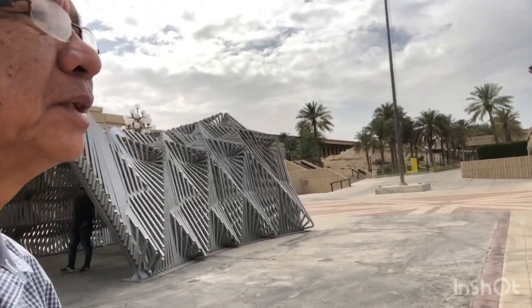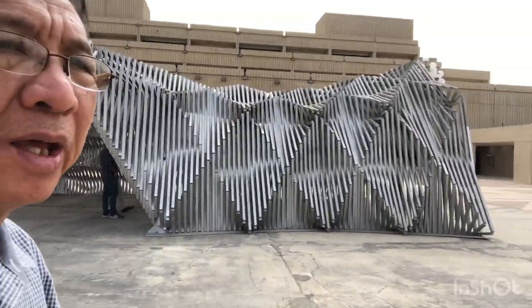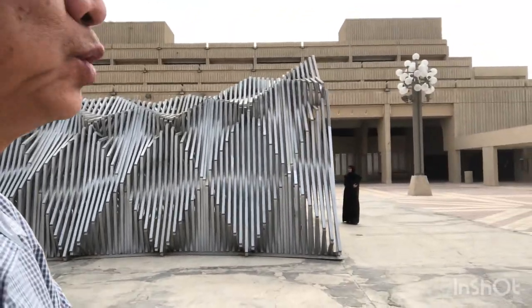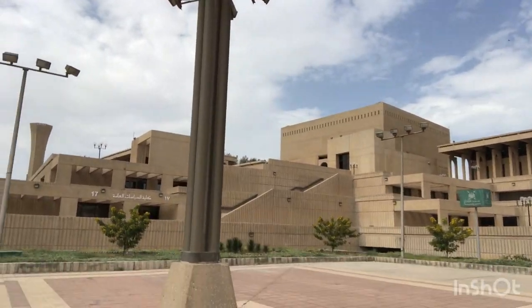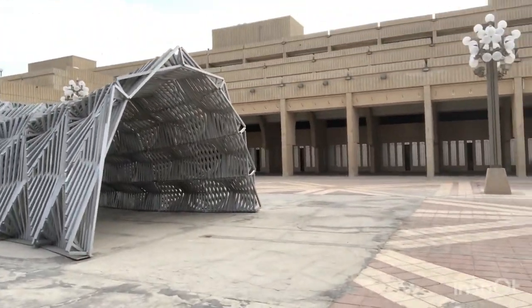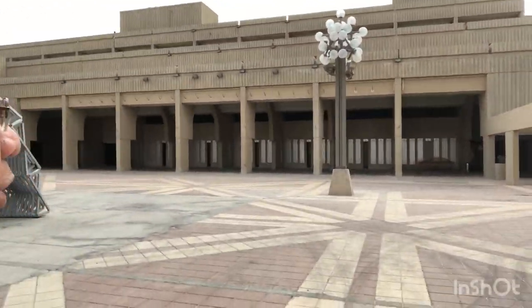It's nice weather here in KFUPM — March 11, 2023, at about 2:30 in the afternoon. The weather is nice, a little bit cloudy. I'm standing again in the quadrangle center area surrounded by different buildings of KFUPM. We have Building 9, Building 10, Building 21 over there, Building 8 the library, Building 17, Building 19, and far over there Building 20. Such a nice place — sunny and cloudy here in KFUPM. Good afternoon to everybody.